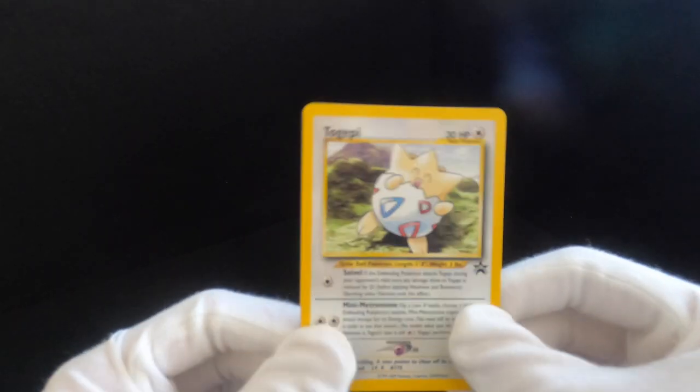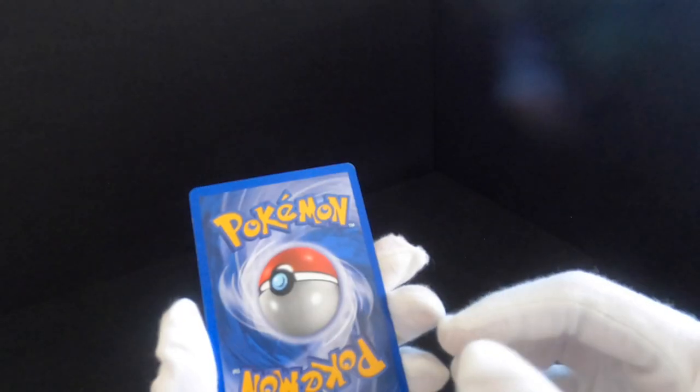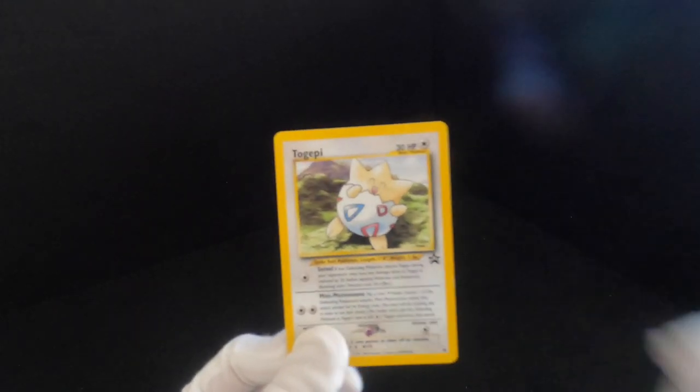Then there's little Togepi. I've actually just completed Pokemon Sword, and you can evolve Togepi into something called Togekiss and it's just so overpowered — you just own the game. But yeah, this is Togepi. Never really played with it — I think I traded someone for it because I actually don't remember how I came across that one.